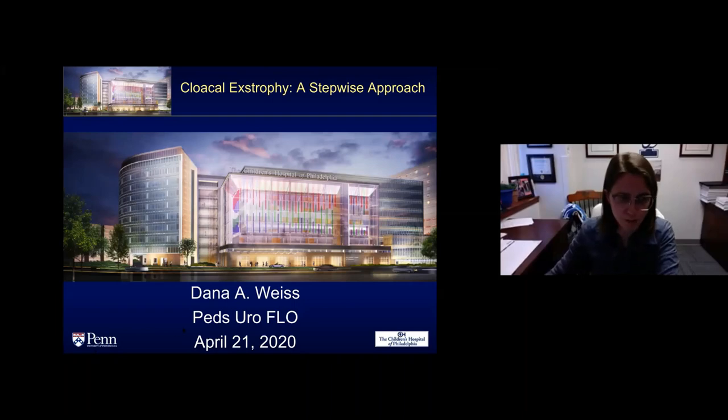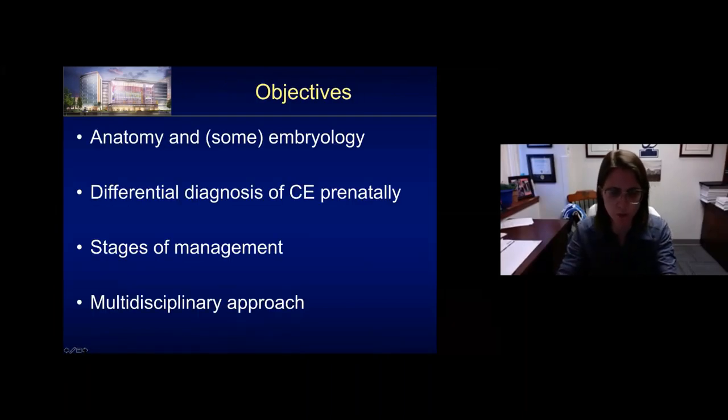I have no disclosures. The goal in this next 45 minutes to an hour is to provide a review of the anatomy, some small amount of embryology, the prenatal diagnosis and differential diagnosis, and the various stages of management for cloacal exstrophy. The main goal is really the importance of knowing how this is the one anomaly that has the true meaning of multidisciplinary care. It's a very stepwise approach, and the steps might not be linear, but there are definitely set stages in the care. Please ask any questions through the Q&A and I'll be watching them on the corner.